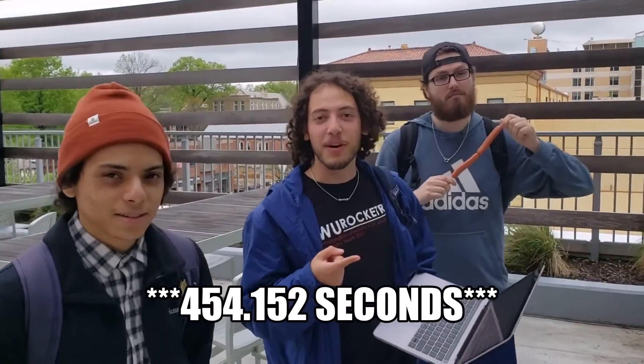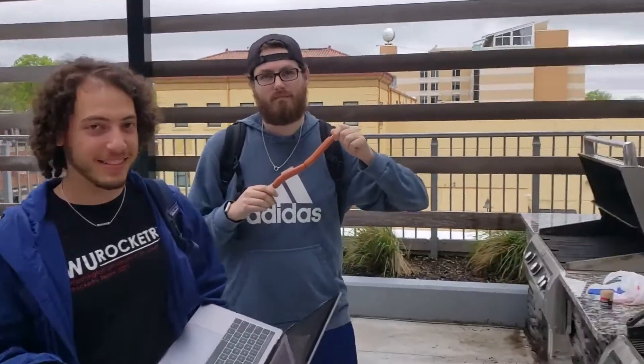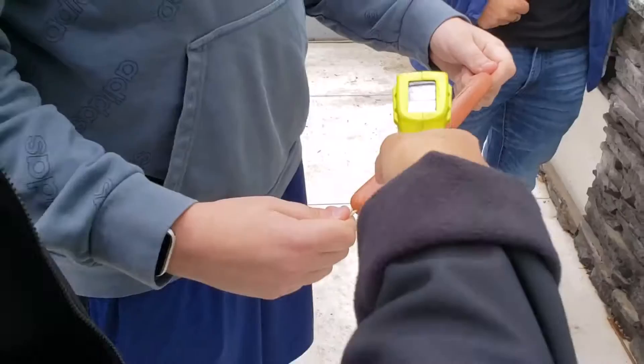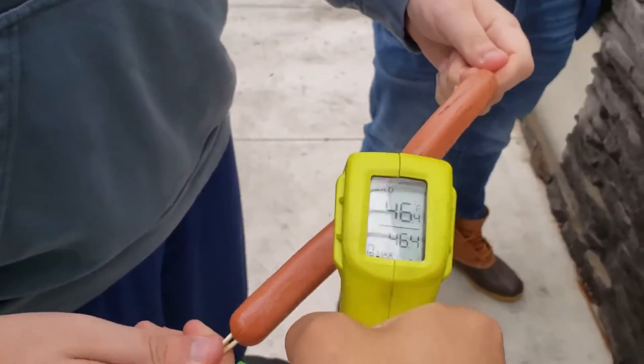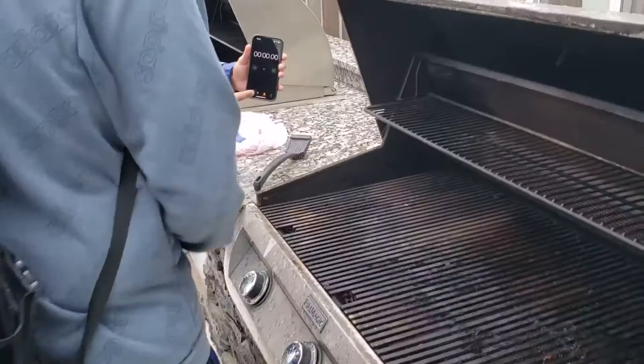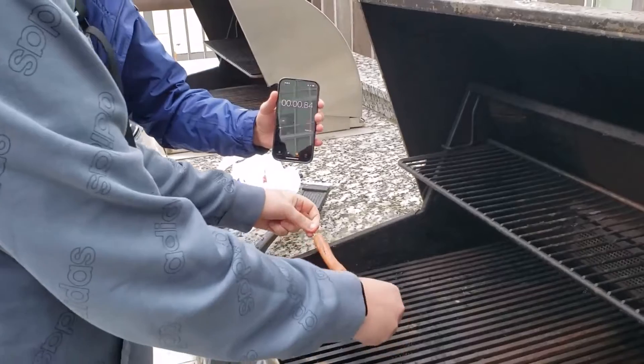Our numerical solution says we are going to cook this hot dog — a mega hot dog — for 475.234 seconds at a height of approximately 6.2 centimeters above the bubbly grill. We are approximating that our gas grill is approximately 46 degrees Fahrenheit, aka roughly 10 degrees Celsius.